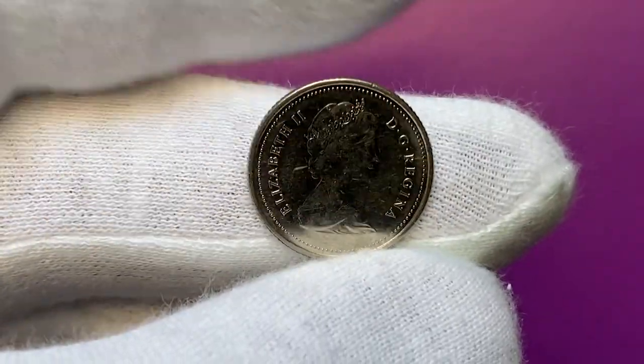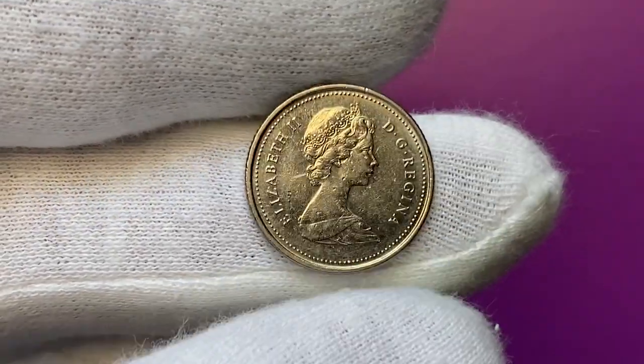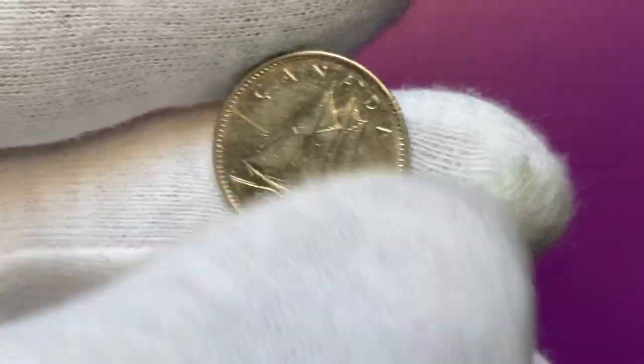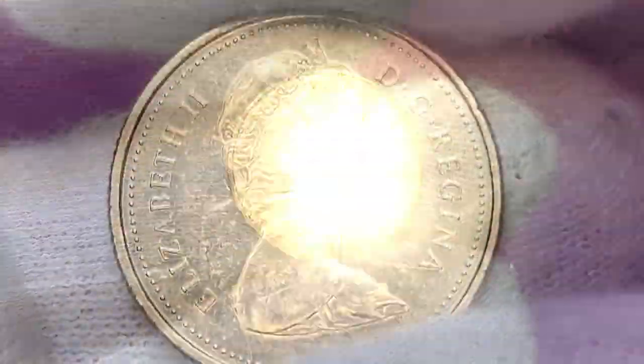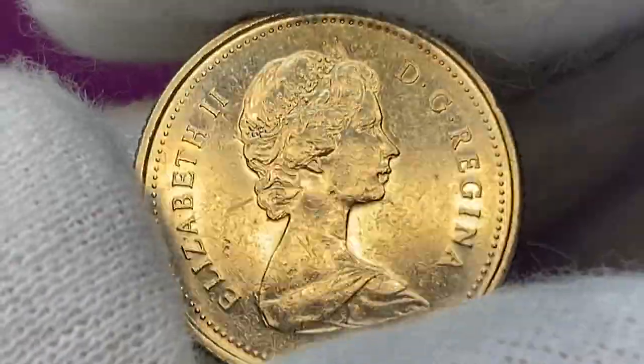Today I'm going to show you another Elizabeth's second coin, this one from Canada, struck by the Canadian Royal Mint. Briefly about its physical features: metal composition is solely nickel. As per Numista, weight is a little more than two grams and diameter is 18 millimeters.